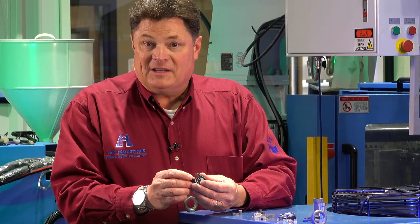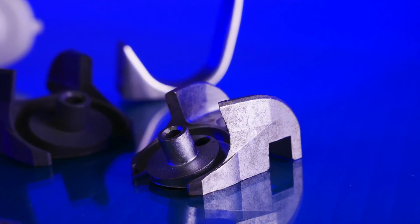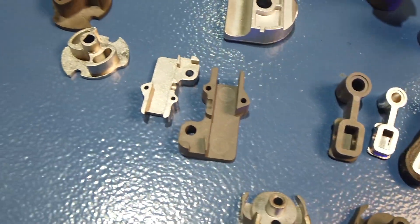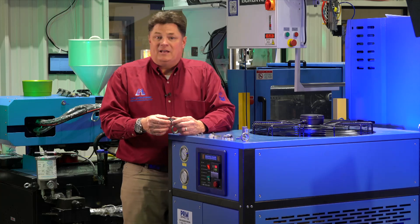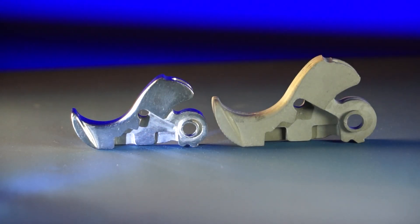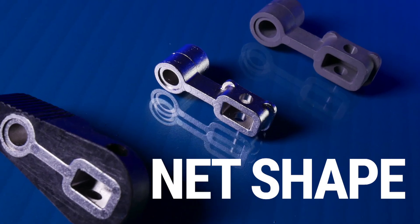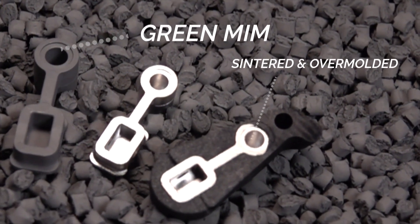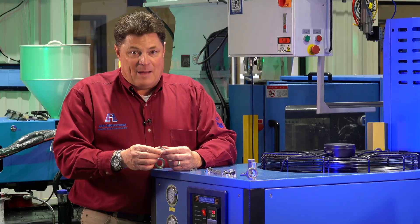Here's a fairly complex siding system. To machine this would be extraordinarily expensive. To cast it would leave you all sorts of machining that had to be done afterwards. With metal injection molding, no problem. We can mold the net shape in the part, and after sintering the part is 100% stainless steel and perfect for the application.